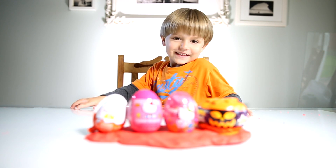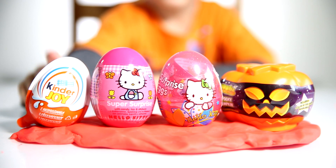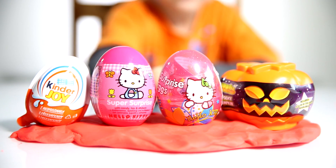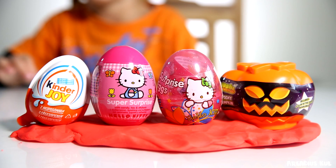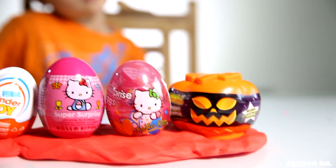Hello. Hello Sammy. What is this man? Kinder Joy, Hello Kitty, Hello Kitty and Moshi Monsters Halloween Edition. Kinder Joy, two Hello Kitty eggs and one Moshi Monsters Halloween.